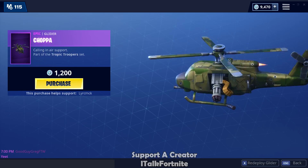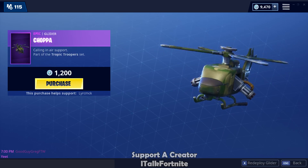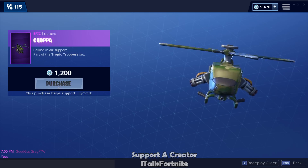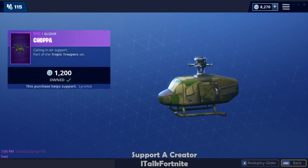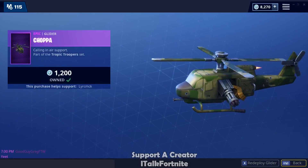The Chapa glider. We'll buy it. It's weird because this is like the third helicopter glider we've had, but surprisingly I've liked all three.